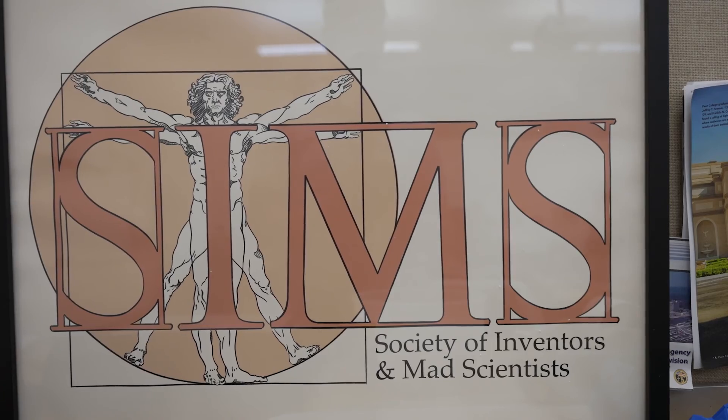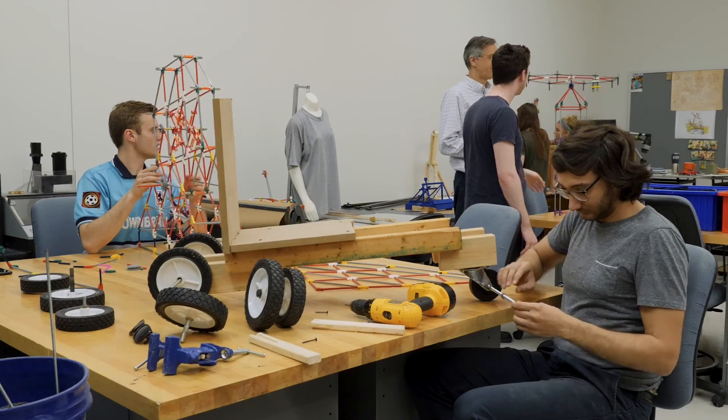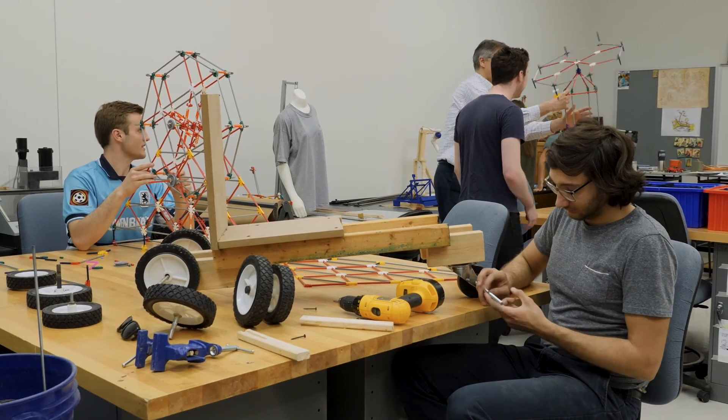In industrial design, we have the Society of Inventors and Mad Scientists — SIMS — which is affiliated with the Industrial Designer Society of America. The idea is building things, trying things out, making mistakes, and having fun.